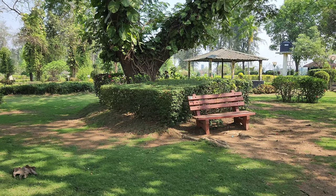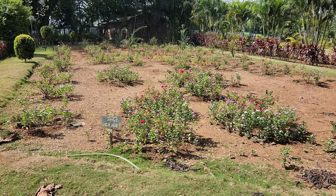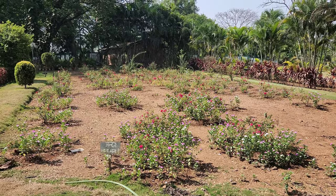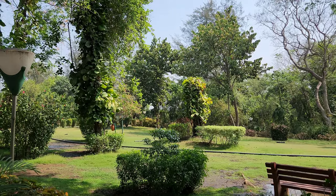As we walk further into the garden, we come across a wide variety of trees, including tall palm trees, fruit trees, and flowering trees. These trees provide a natural canopy, shading the pathways and creating a cool and comfortable environment.